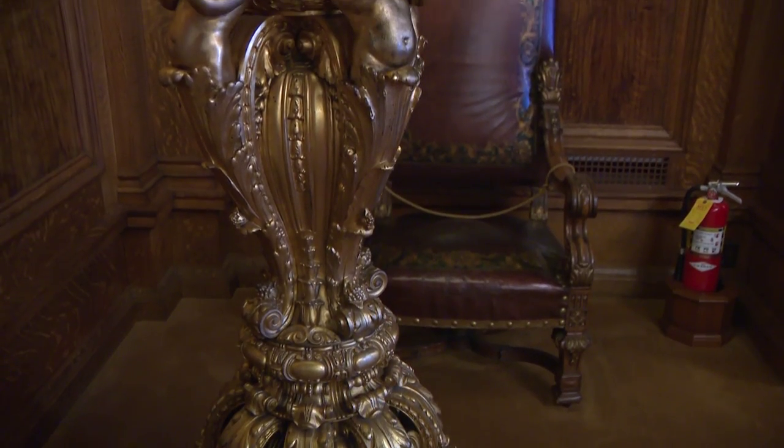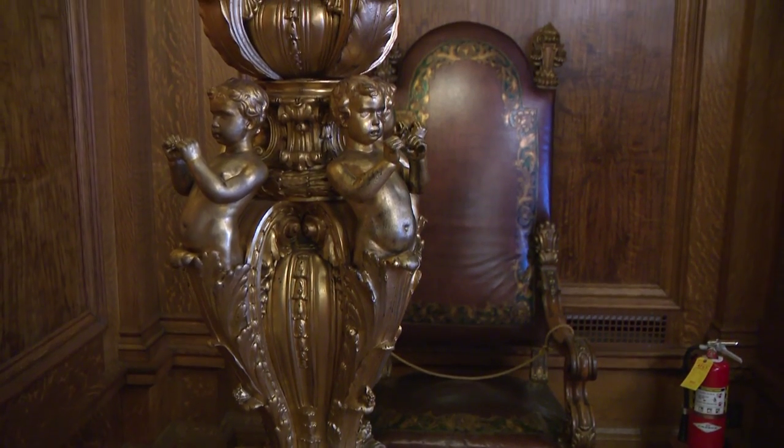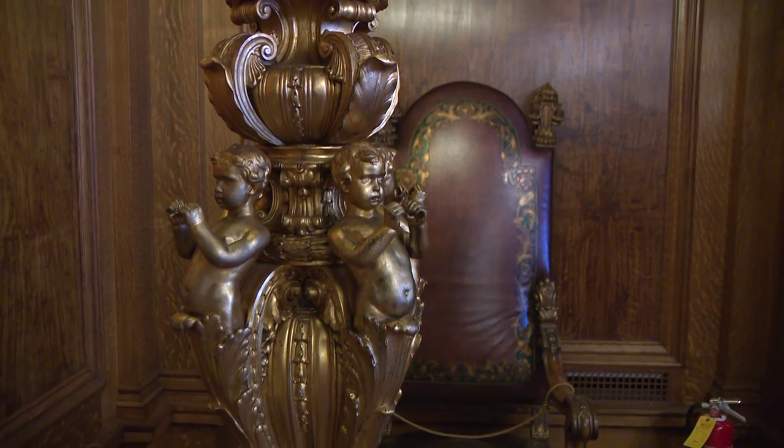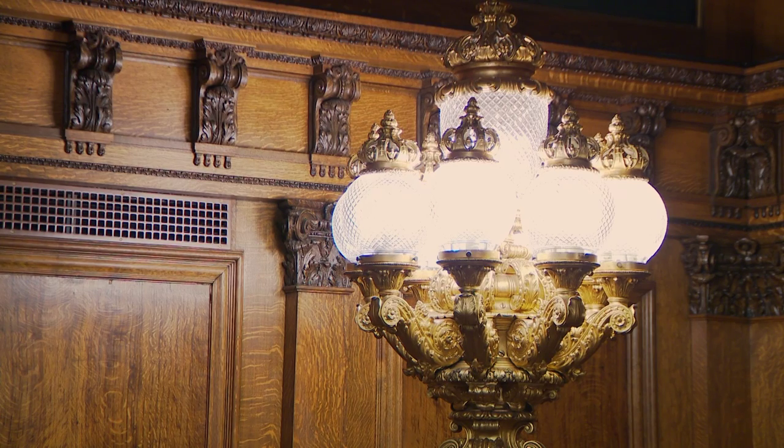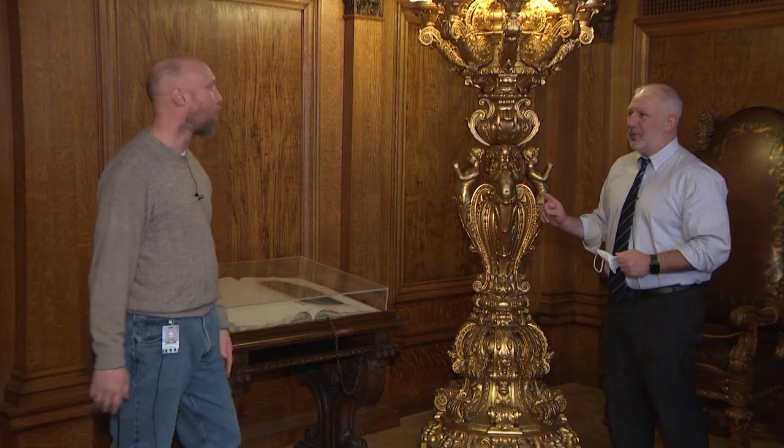These light standards struck me as being a different design than we've seen elsewhere. Each one was custom to this room. The light standards as well as the chandeliers were done by Henry Bonner Bronze out of New York City. Originally these cherubs held trumpets that went out probably 16 inches — people would snag their jackets on them walking by. So they were removed, and we don't know where they got to. We're missing the trumpets. If anybody has the trumpets, please bring them back!